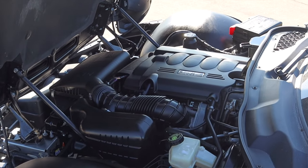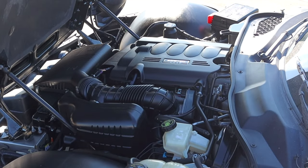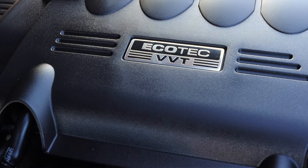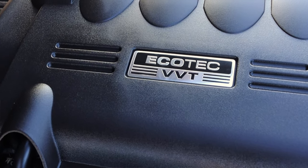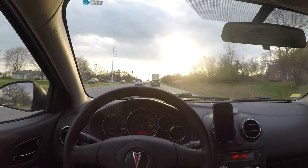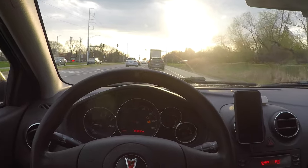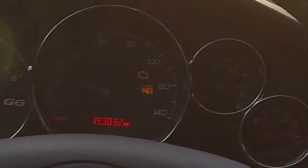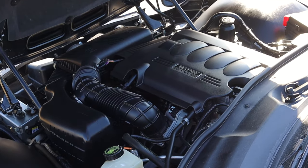I took my G6 with the 2.4 all the way up to 193,000 miles, and honestly the engine never really gave me too much trouble. The cam position sensor kept going out a couple of times, but I got so fed up with it I went 40,000 miles with the check engine light on for the cam position sensor and nothing ever happened to the engine. So these are little stout things.